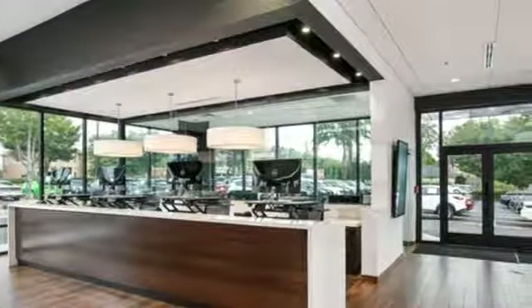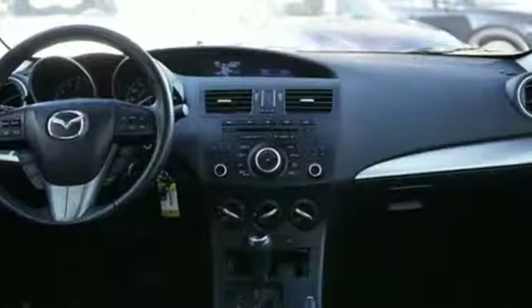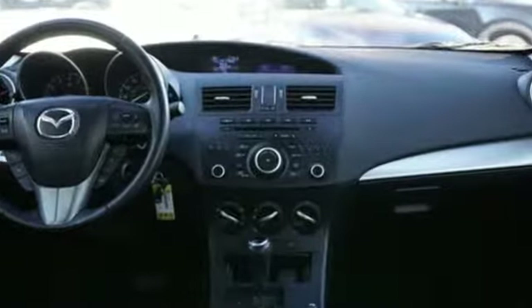Canadian driver notes the engine and transmission do offer a very serene and comfortable highway cruise, as noise is minimal.